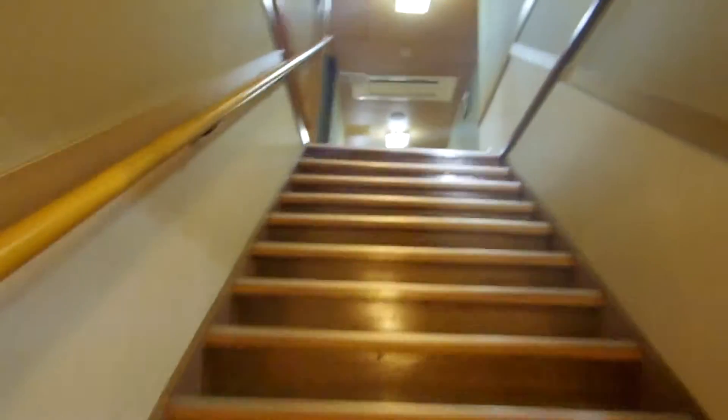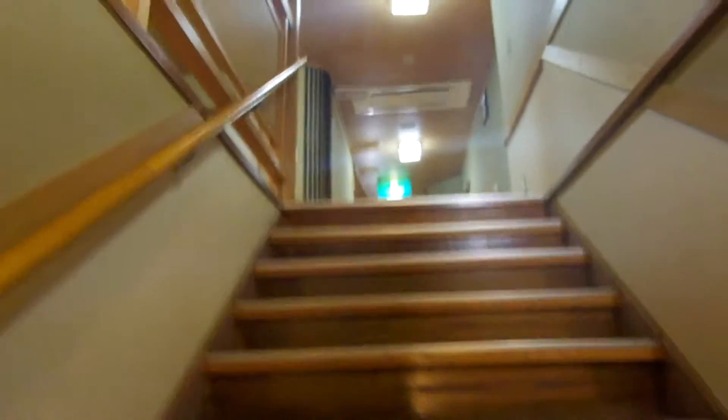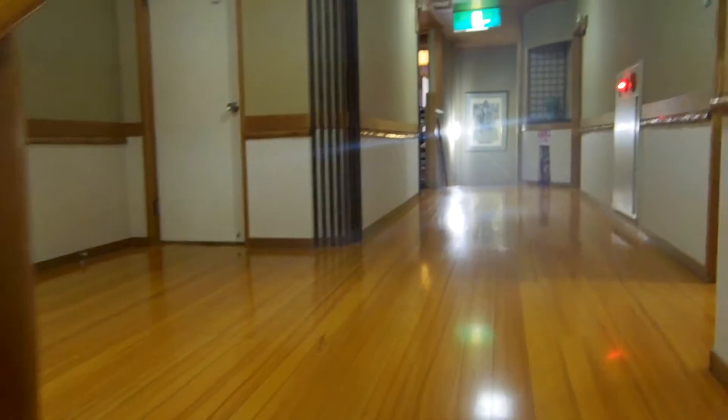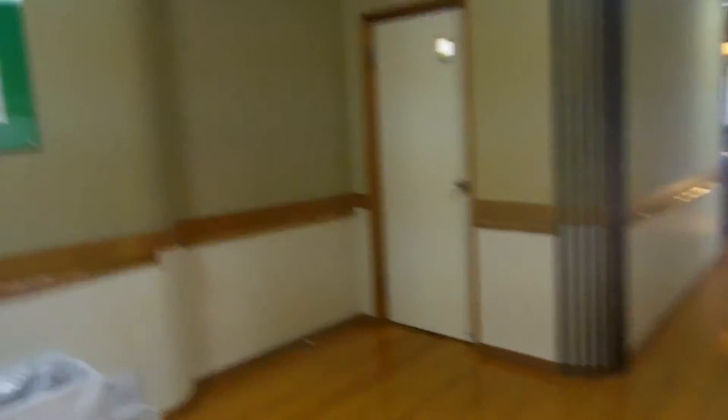If we just go upstairs, my room is on the left. I'm sharing it with 14 other people but our room is split into two — one room has nine people and the other room has six.